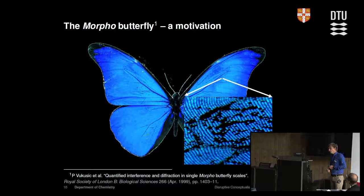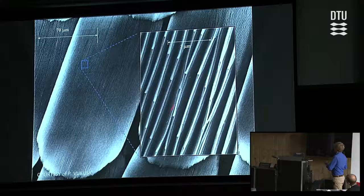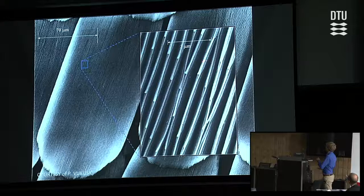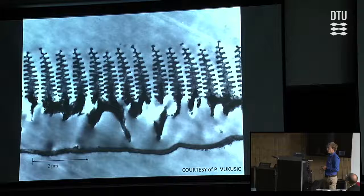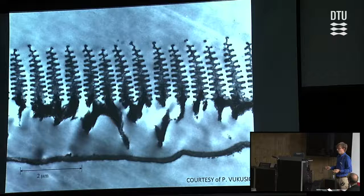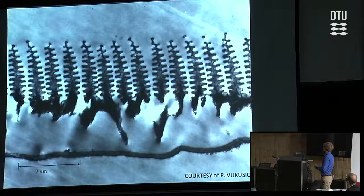If you zoom in on part of the butterfly wing, you see it's covered in scales — individual dots, all blue. Zooming in further with an electron microscope, you see that each scale consists of a lot of ridges. At the scale of about 3 micrometers, looking at the cross-section of those ridges, they have a Christmas tree-like structure — and actually other scientists call them that too, it's not something I'm making up. It's just what they're called.